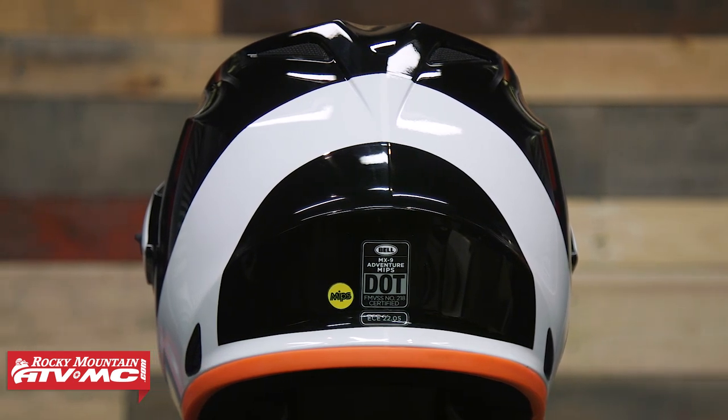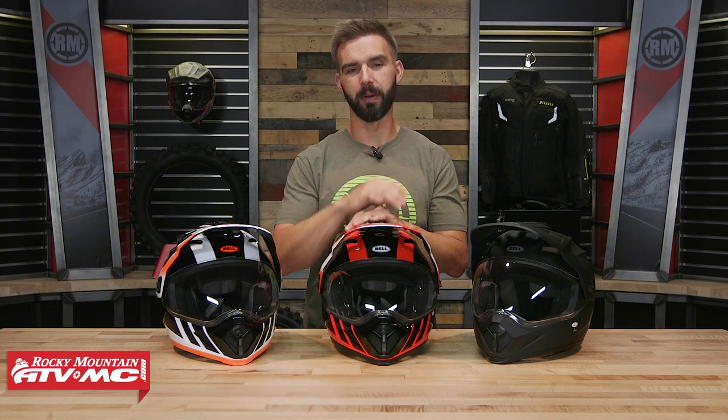One feature I love about Bell Helmets is the five-year manufacturer warranty, which gives you a little bit of added peace of mind when making that investment. This is the MX-9 Adventure with MIPS from Bell Helmets.